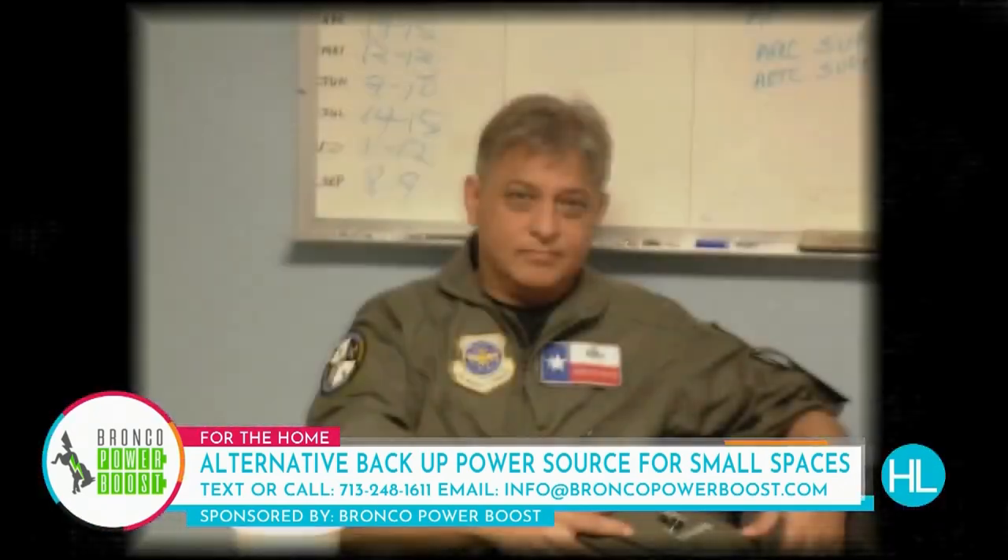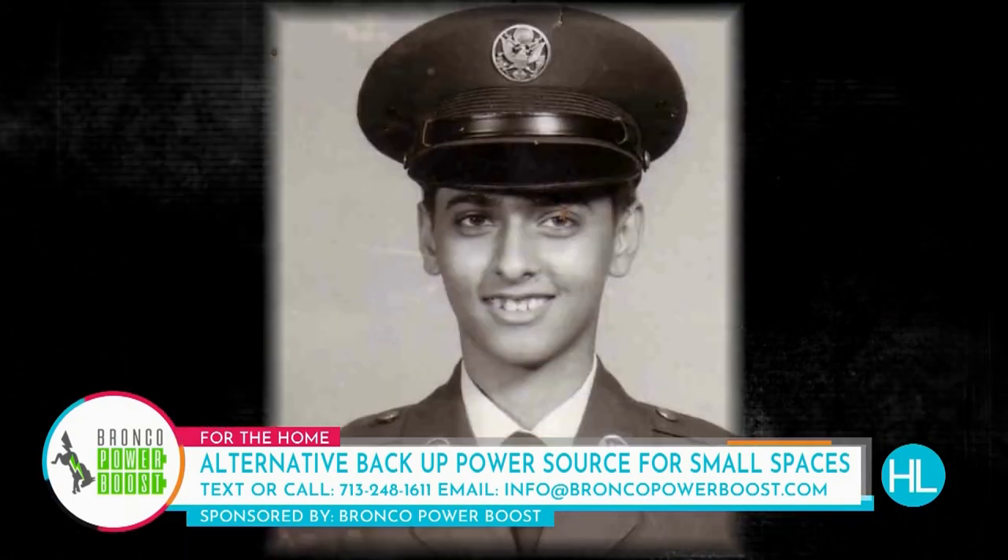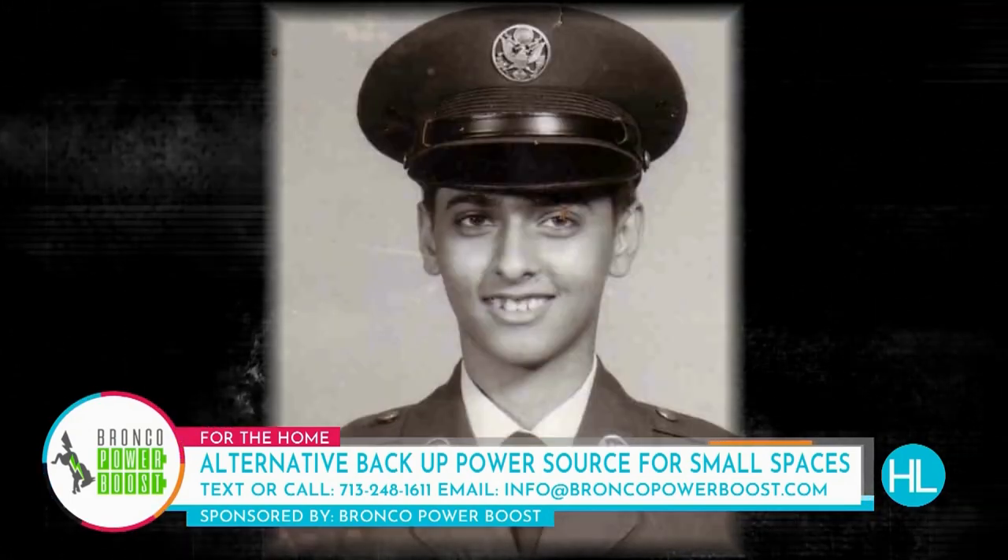I'm an Air Force veteran and I've served for a 40-year time span. I joined as a 17-year-old and retired as a 57-year-old. Some of those years were in reserve, some in special duty. I started as a technician, then got a combat commission, and then became an officer. I've worked many different jobs, so I like to think of myself as a renaissance person that can build anything, do anything.